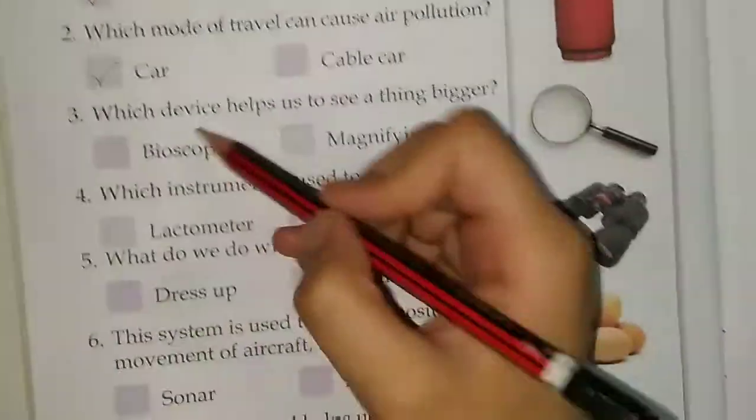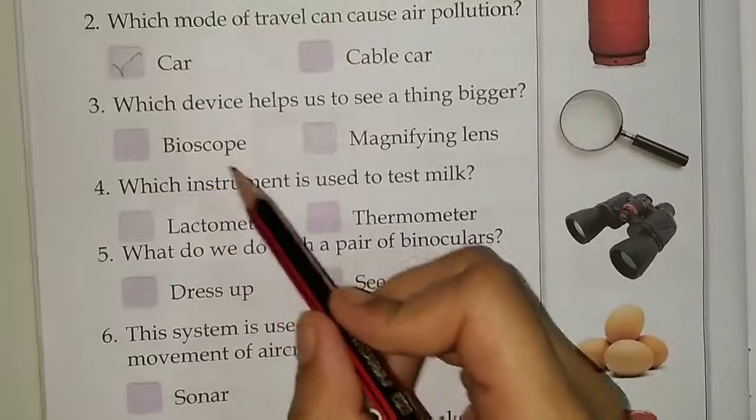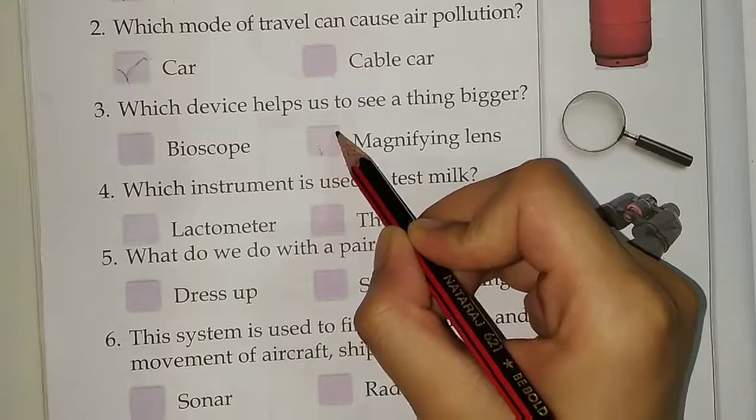Third, which device helps us to see a thing bigger? Options are bioscope or magnifying lens. Answer is magnifying lens.